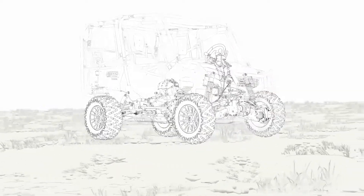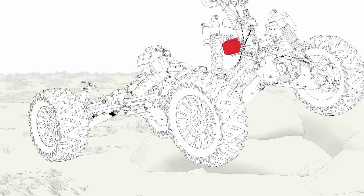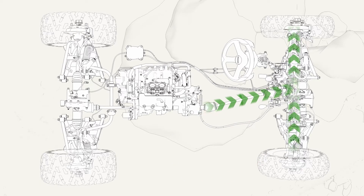The Pioneer's i4WD system is a combination of brake traction control and a torque biasing limited slip front differential. The system automatically detects wheel spin and stops it by applying brake pressure to the offending wheel. The torque biasing limited slip front differential mechanically multiplies the brake force 3.92 times and delivers it as drive force to the wheel with more grip.